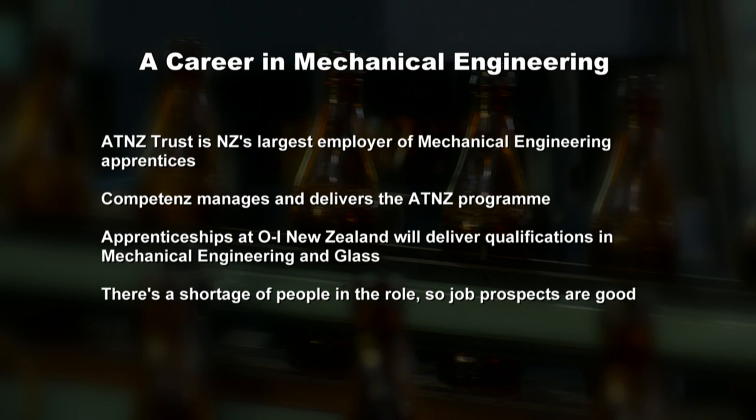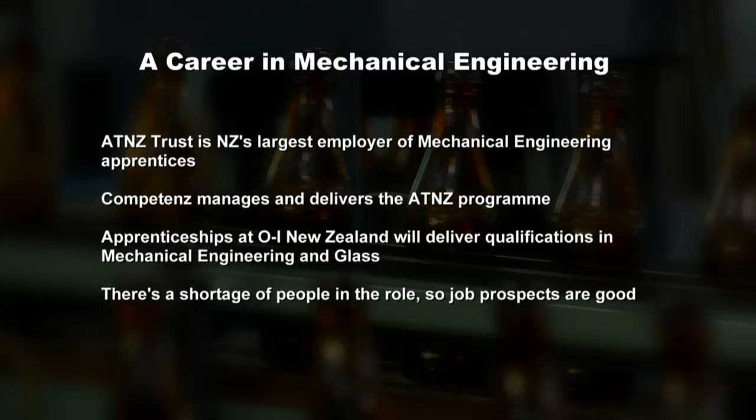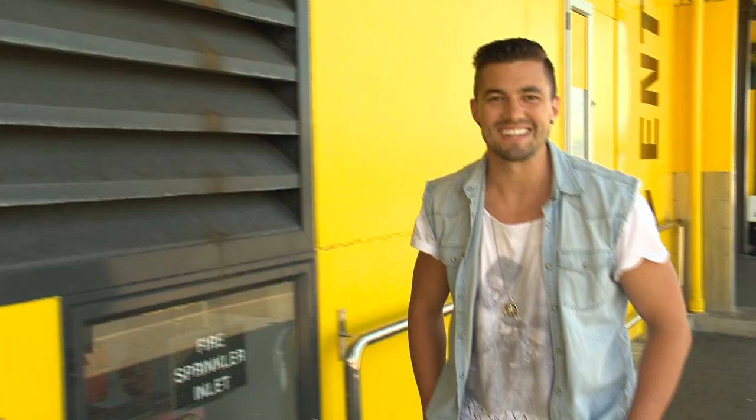Good skilled mechanical engineers are much in demand and it's a great career option with lots of career advancement opportunities. Hannah from Careers New Zealand reminds viewers: everyone has skills — find out more about yours at careers.govt.nz.